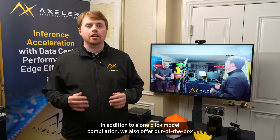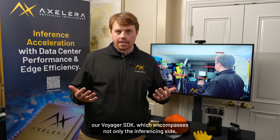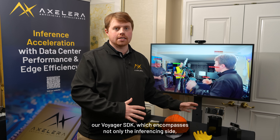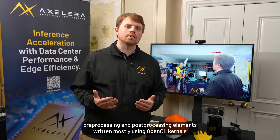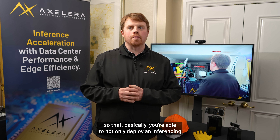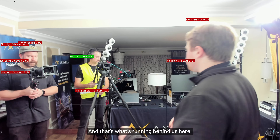In addition to one-click model compilation, we also offer out of the box our Voyager SDK, which encompasses not only the inferencing side, but also provides really performant pre-processing and post-processing elements written mostly using OpenCL kernels, so that you're able to deploy not only an inferencing solution with us, but a full end-to-end video pipeline — and that's what's running behind us here.